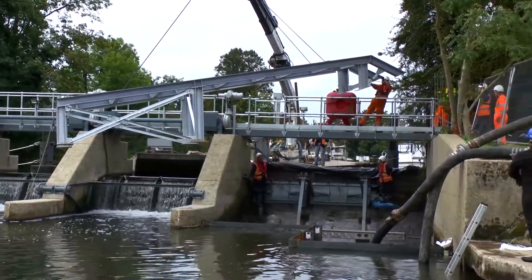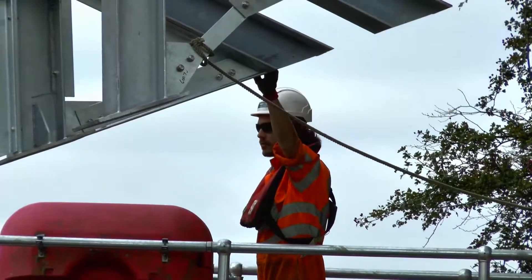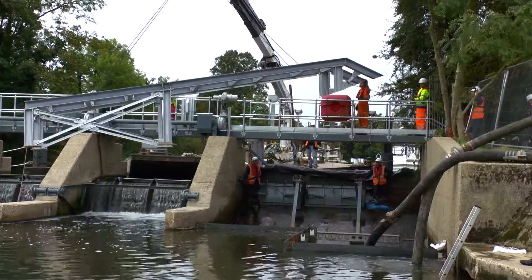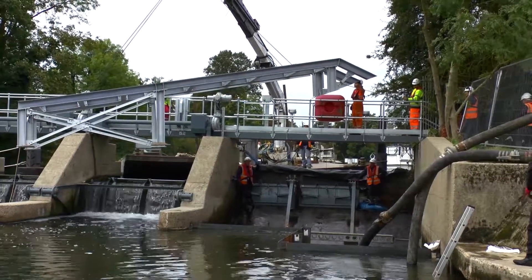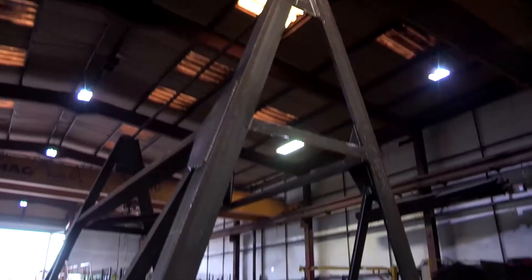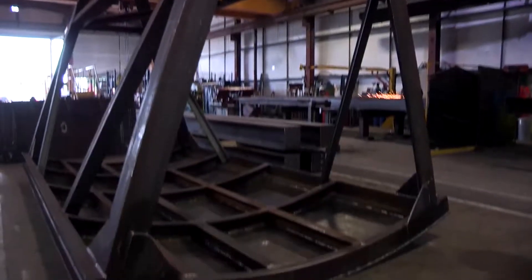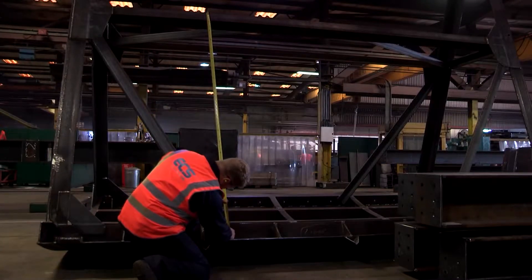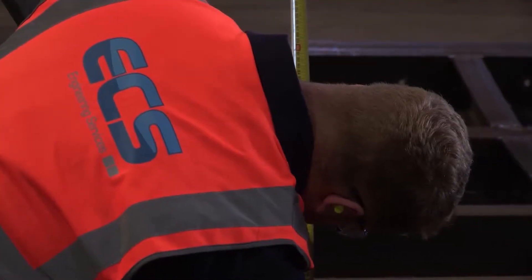As an existing Environment Agency framework contractor, ECS gathers great experience in delivering large infrastructure projects in environmentally sensitive areas. ECS was able to deliver a full turnkey electromechanical solution to support the Cookham Weir renovation. Its dedicated fabrication and design facilities meant that the large majority of work could be carried out away from site, reducing lead time and overall environmental impact. As a result, all the fabricated equipment for the project was designed, manufactured and installed by ECS.